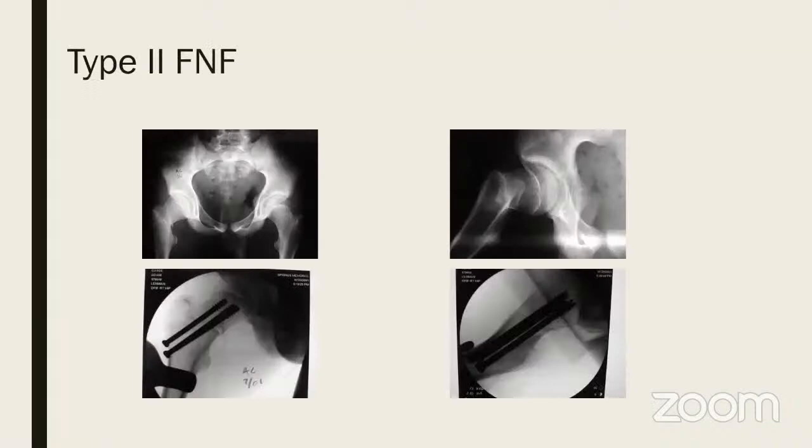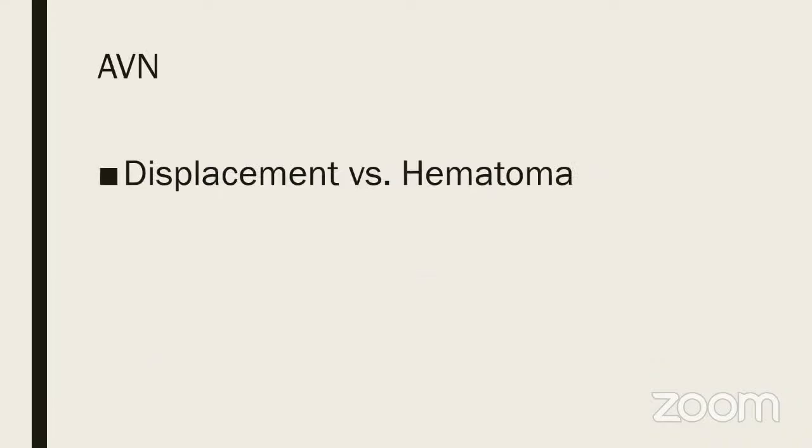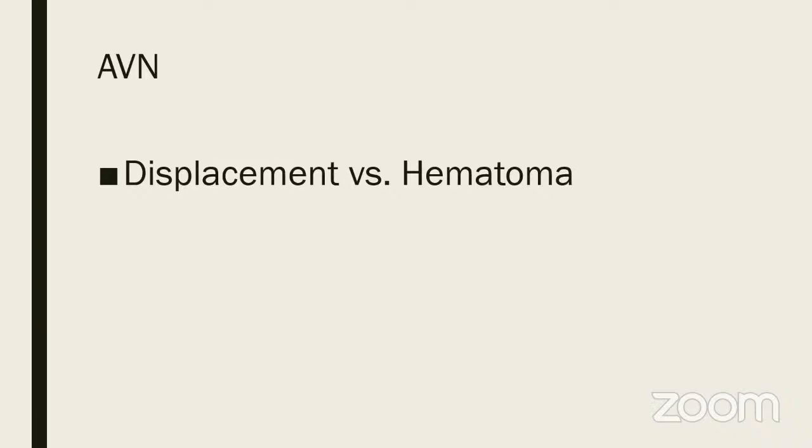Here is a fracture neck femur adequately fixed that looked okay but at one-year follow-up showed osteonecrosis and collapse. The question is always whether it is the displacement or the tamponade by hematoma. The literature shows AVN was always higher when initial displacement was higher — Ratliff and Canale both showed about 50% AVN rates in high displacement, whereas in undisplaced or minimally displaced it was as low as 8%.